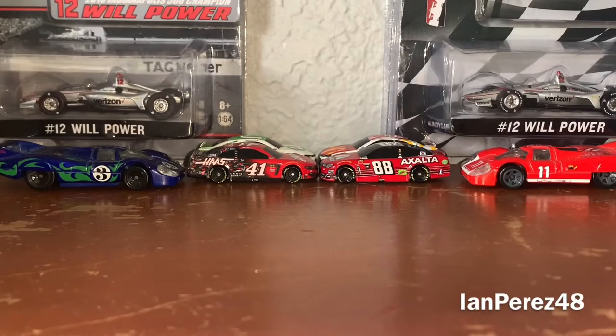Hey YouTube, your favorite YouTuber here, IanPress48 is here, welcome back to another episode of 1:64 Diecast Comparison.